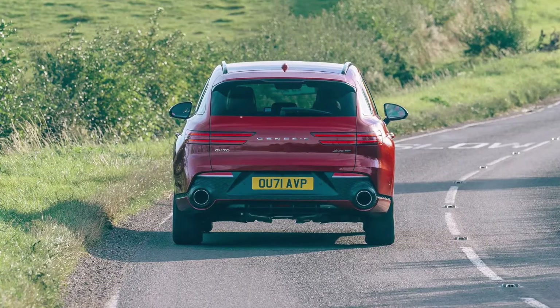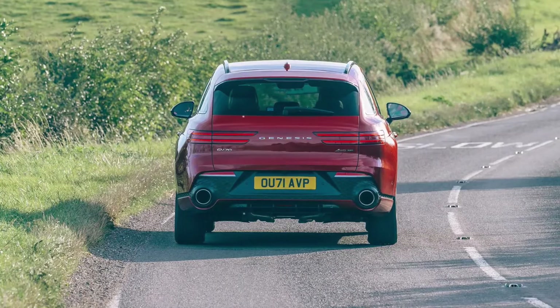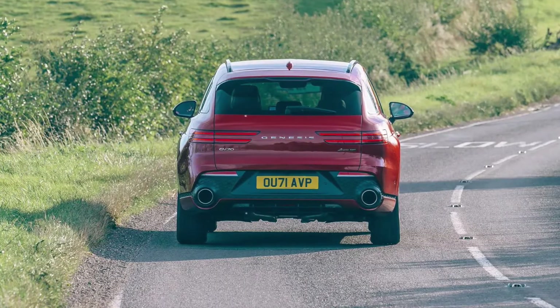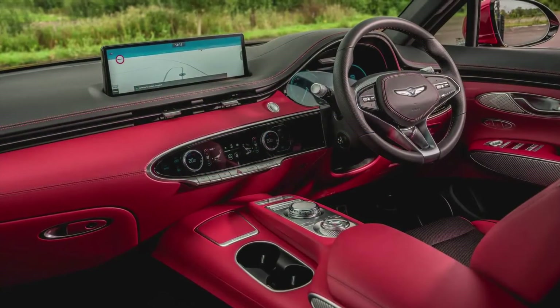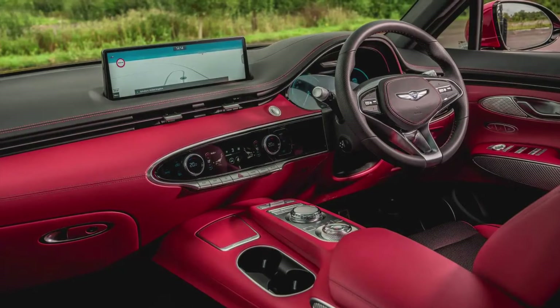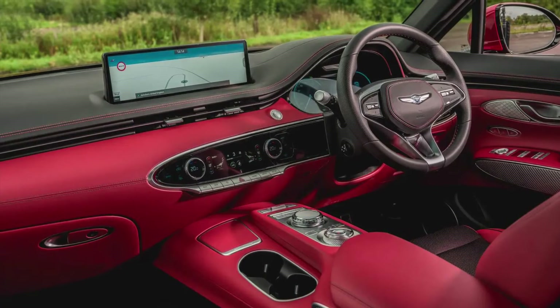Since lightly updated, the Kodiaq remains just as appealing on a rational, family-first level as it was in 2016. Rivals include the Land Rover Discovery Sport, Mercedes GLB, Peugeot 5008, Kia Sorento and, from within the Volkswagen group itself, the C-Tourer and Volkswagen Tiguan. All these cars are varying degrees of good and worth cross-shopping, if you're so inclined.